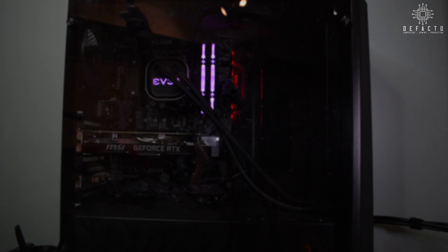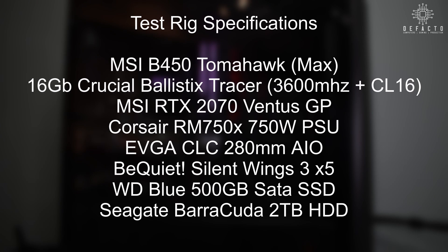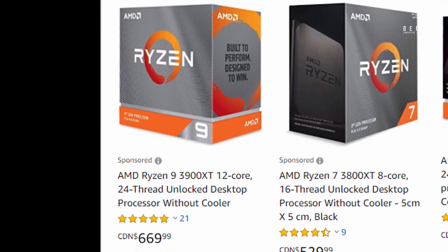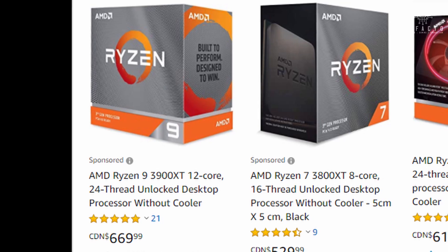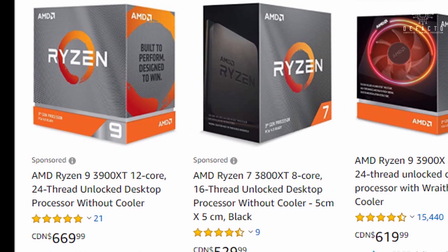But what if you already have a cooler and a motherboard that can support the 3900 XT? This review is going to be from the perspective of somebody who has pretty much the baseline requirement for the 3900 XT in both motherboard platform as well as memory. The 3900 XT costs about $50 more in Canada, which is about $38 USD, than the 3900X at the time of writing.